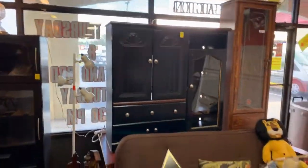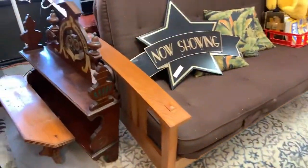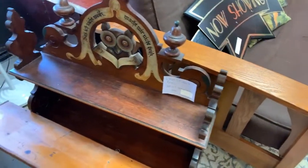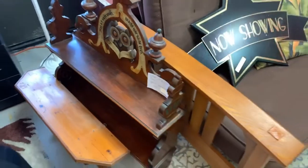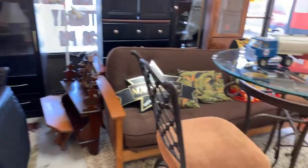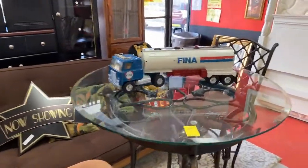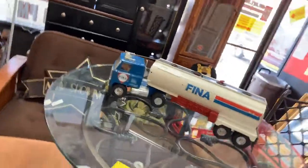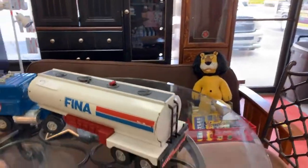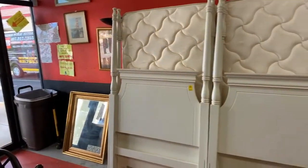We've got a gun case, a futon, some movie stuff — and check this out, I almost missed it: a really old, old shelf. We've got nautical stuff, a gorgeous glass top and metal high-top set, the Fina truck, beds galore, mattresses, box springs, and really nice quality furniture frames.